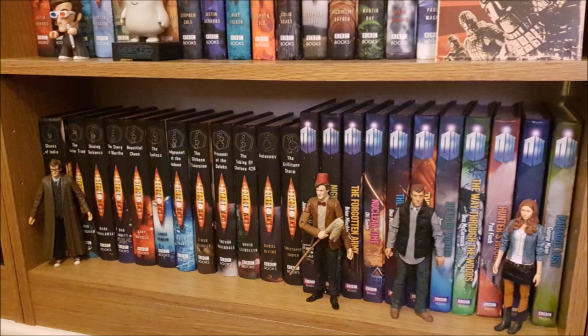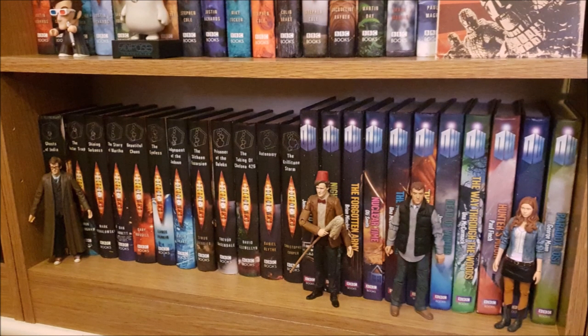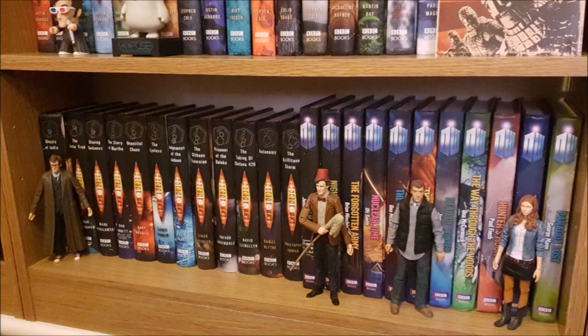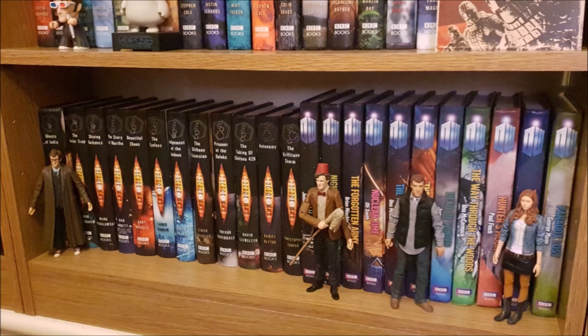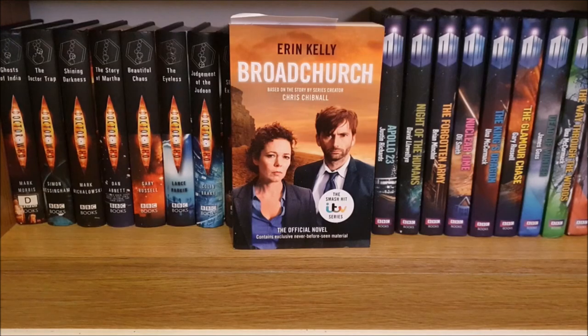Then moving down to the bottom shelf on this bookcase, the New Series Adventures continue and I've just got 10th and 11th Doctor Amy and Rory figures next to their respective stories. The first book on this shelf is actually only tangentially Doctor Who related and it's the official novel of Broadchurch, based on the TV show created by Chris Chibnall and starring a host of Who names.